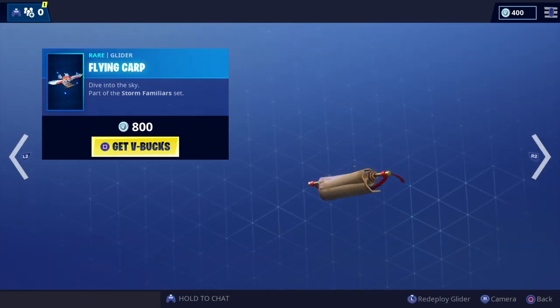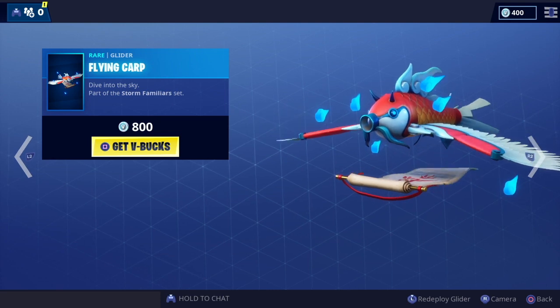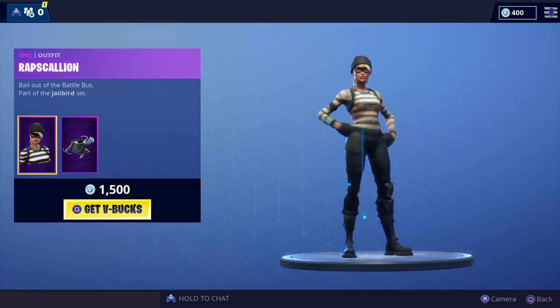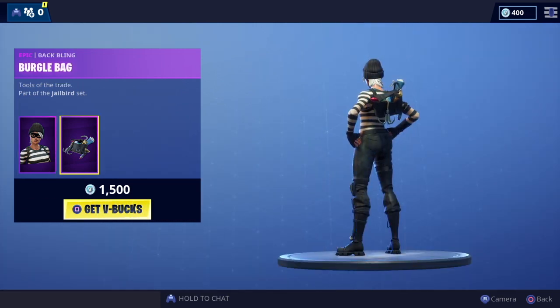We've got the Gatekeeper — like that one. And we've got the Flying Carp — not a fan of this one, I have to say.